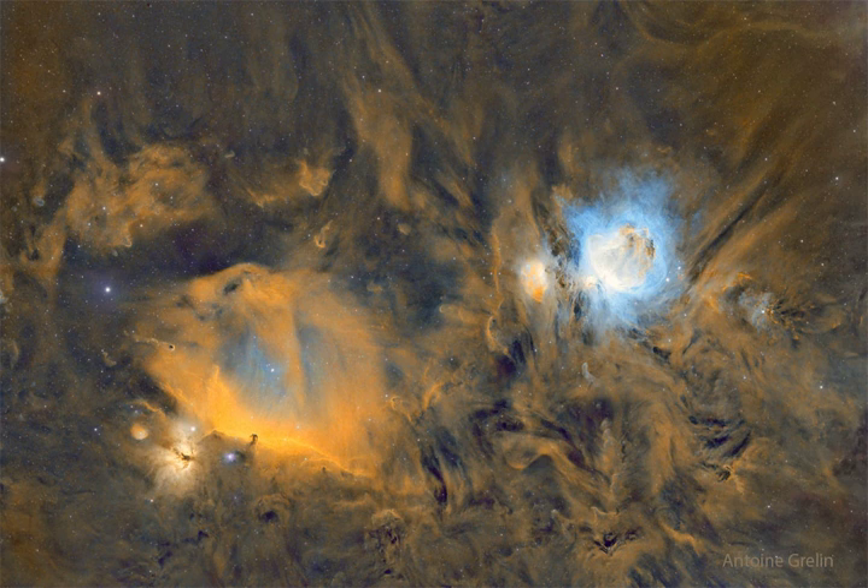The familiar Horsehead Nebula appears as a dark cloud, a small silhouette notched against the long glow of hydrogen, here shown in gold, at the lower left. Alnitak is the easternmost star in Orion's belt and is seen as the brightest star just below and to the left of the Horsehead.